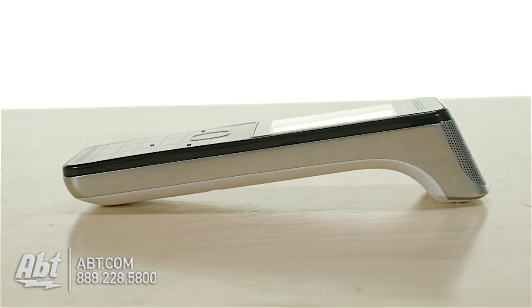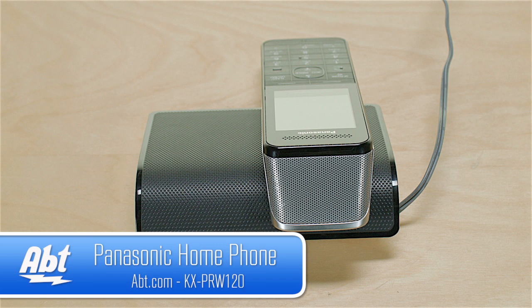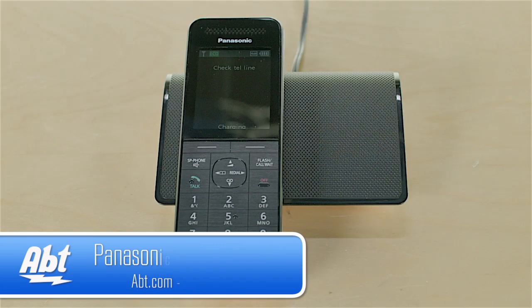This phone has a very compact design and is loaded with great features. For more information about this and many other Panasonic phones, check out app.com and like, comment, and subscribe on YouTube.